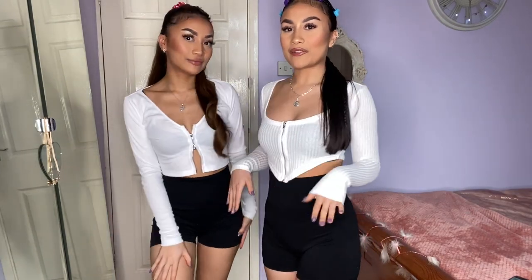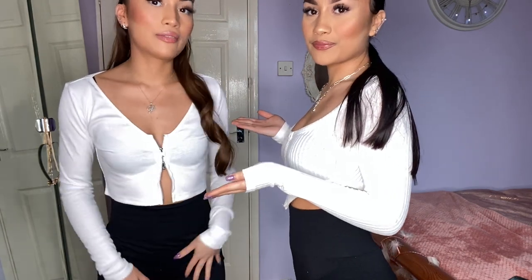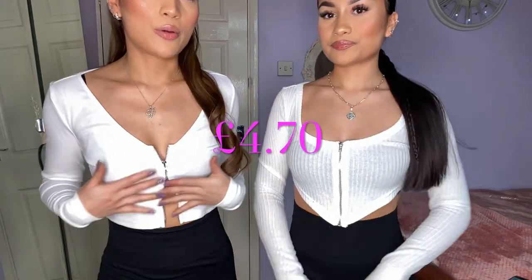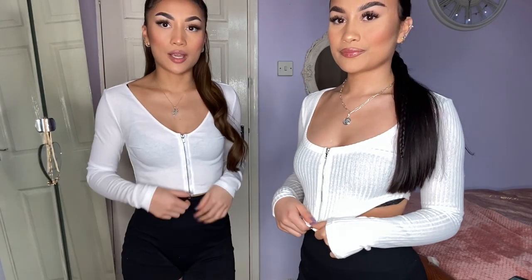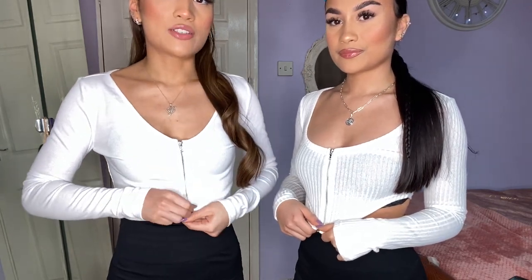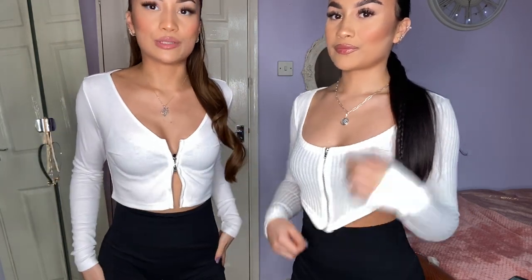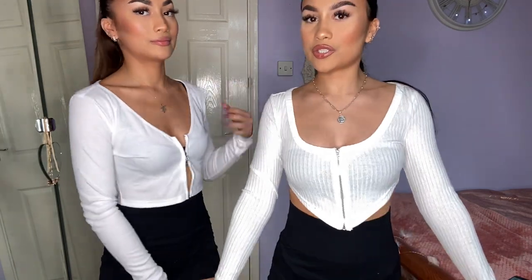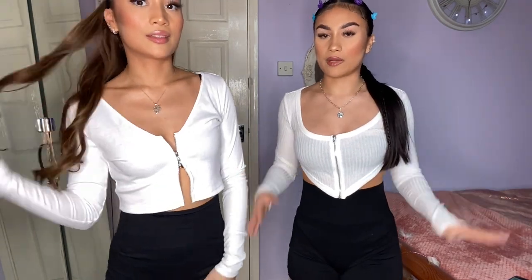Now these tops are different from each other, both from Shein in extra small. Mine was £5.50 and mine was £4.70. My one has a zip in the middle so I can make it a plain casual top or open it up for a bralette effect. Mine is more of a V-effect, like a corset look. It's a little transparent but it fits really nicely.